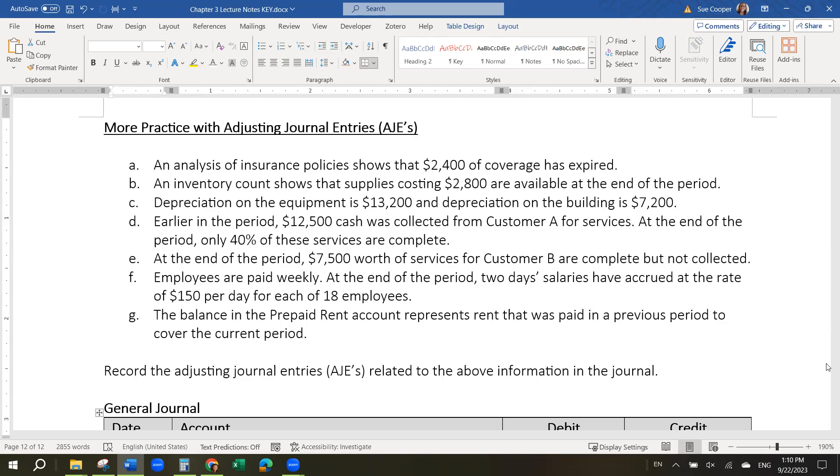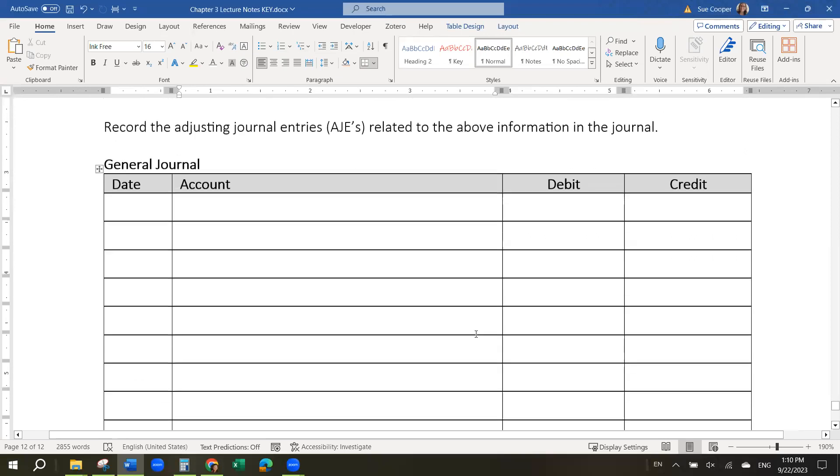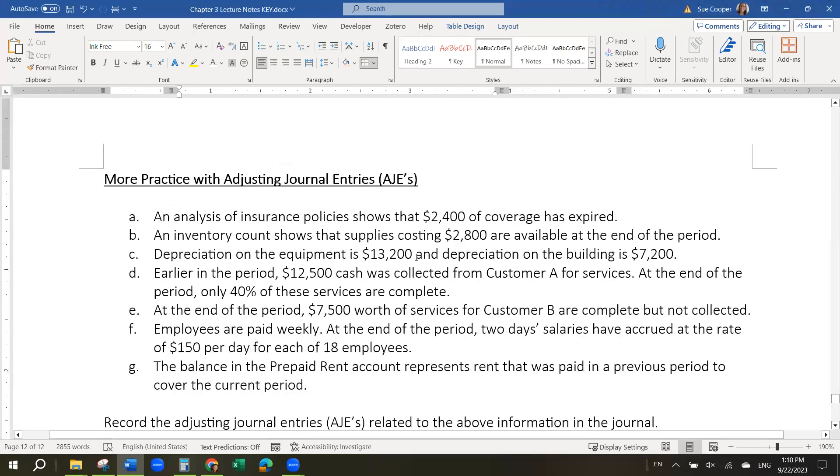I'll give you a couple seconds to stop the video. Okay. So hopefully you stopped the video and wrote down journal entries that you think go along with these scenarios. Now I'm going to explain the answers.